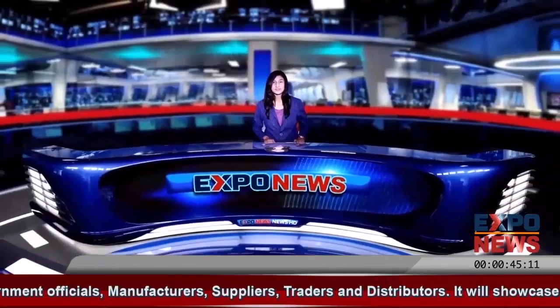One of the top brands. My name is Katrina Huroni. Welcome to Expo News. Thanks for sharing.